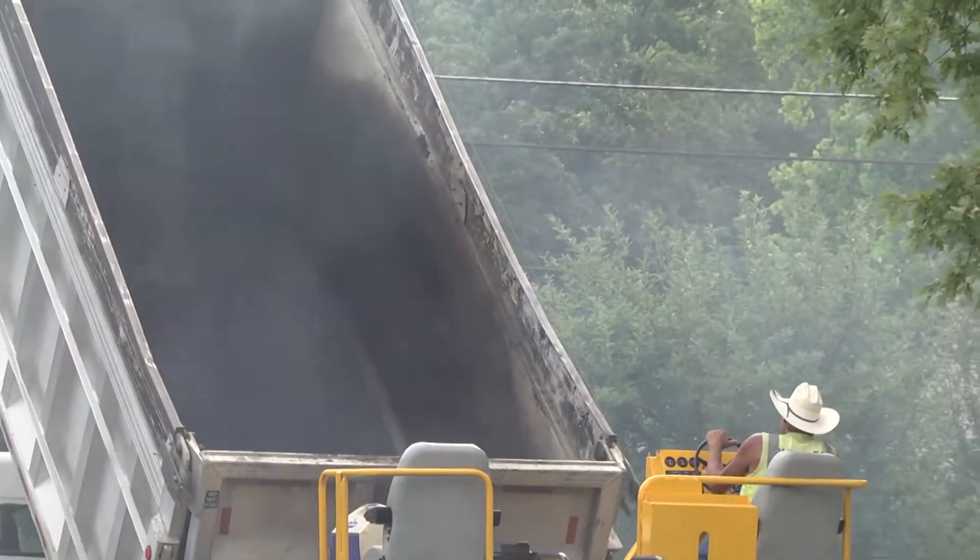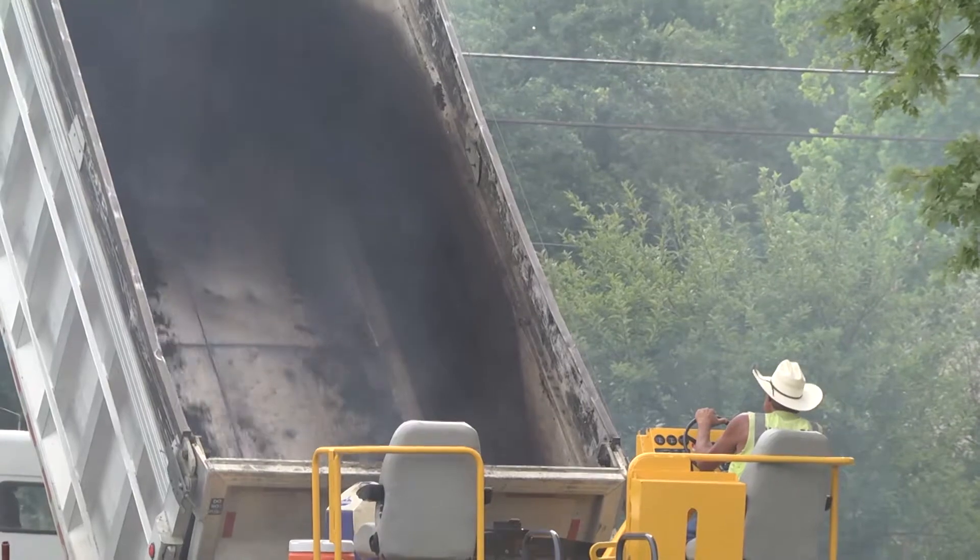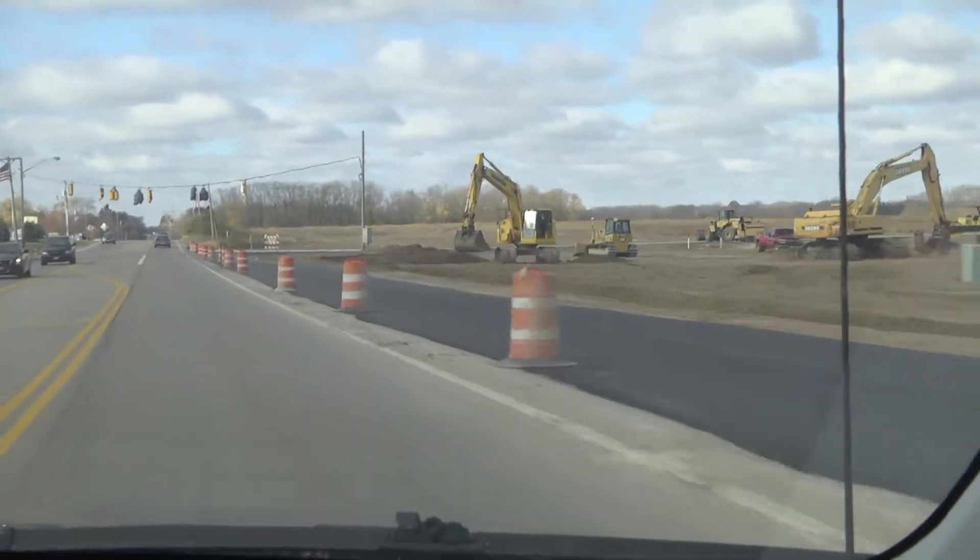Hello again. Welcome to Focus Vandalia. My name is Rich Hopkins. I'm the Communications Manager for the city, and we're coming to you today from National Road, where crews are stripping off the old asphalt and putting down a fresh new coat.